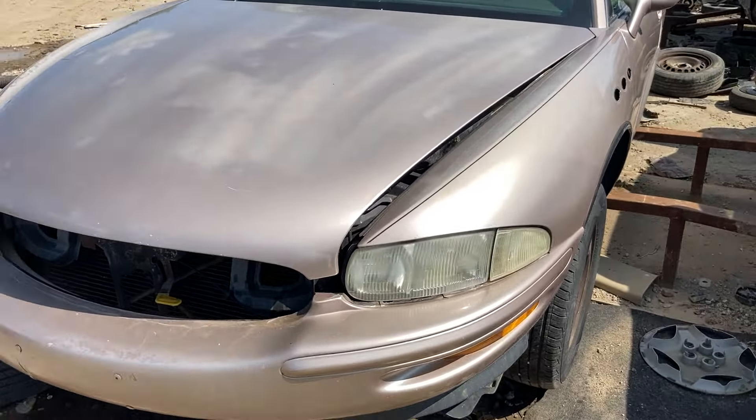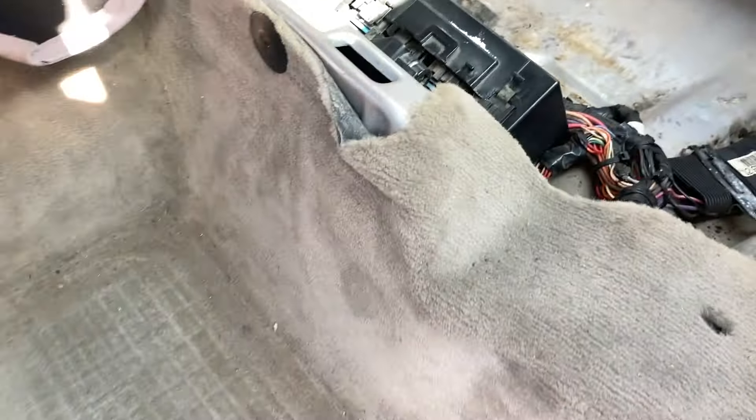I can't sit in it — too far forward — but look at all the electronics underneath the rear seat. I wonder if my codes are under here somewhere. There's some electronics in the back. This is going to have a supercharged 3.8 liter Series 2, probably.